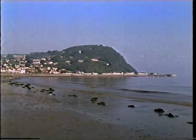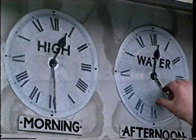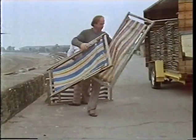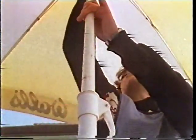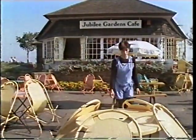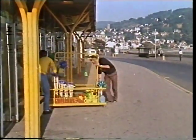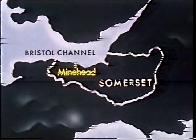It's early on a summer's day and the tide is coming in. It'll be high water by lunchtime. Along the beach there's work to be done — clearing up from the day before and preparing for the day ahead. It may seem empty now, but soon the place will be busy with holidaymakers. We're in the West Country, on the north coast of Somerset, in the seaside resort of Minehead.